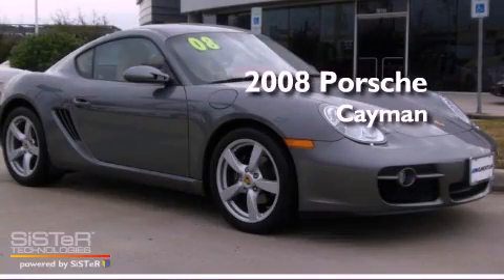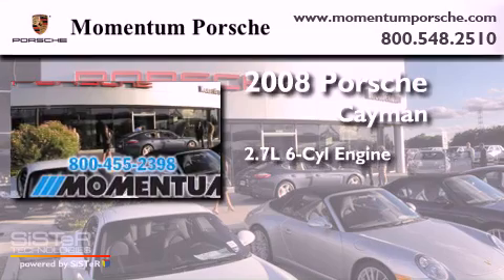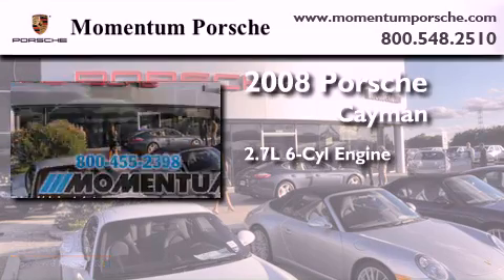This is a certified pre-owned 2008 Porsche Cayman. It has a 2.7 liter 6-cylinder engine and an automatic transmission.